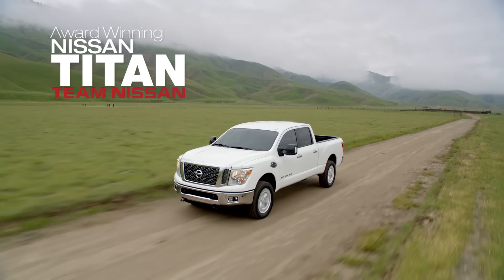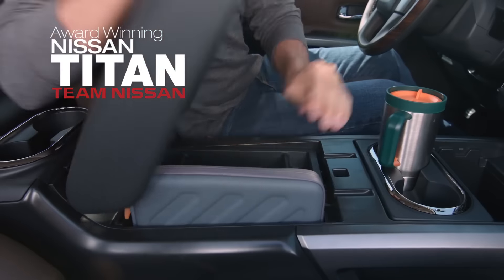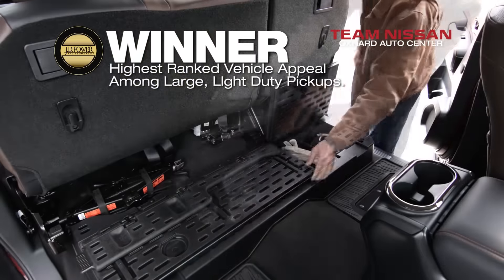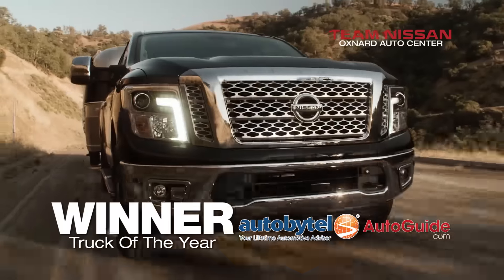Introducing the new Nissan Titan. Stand by to learn how it compares to the Ford F-150. The brand new Nissan Titan and Titan XD. Winner of the highest ranked vehicle appeal among large light-duty pickups. Winner of Best Pickup Truck. Winner of Truck of the Year.